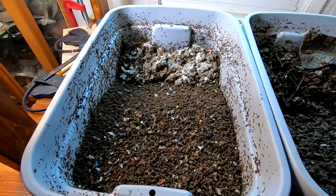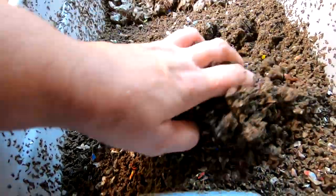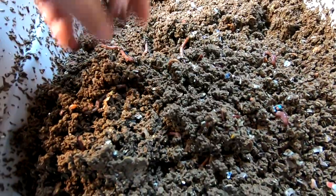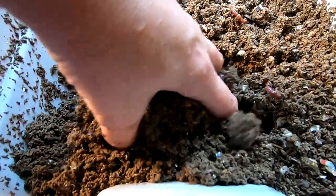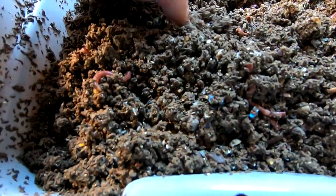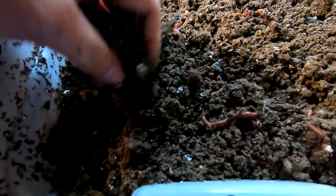Okay, and here we are at the red wigglers — let's see what they're doing. Well, along the lines of what they're not doing: they are not migrating. I'm not seeing any difference in their behavior compared to the European Nightcrawlers. There must be a lot of good stuff left over in the castings and they're not willing to leave it.